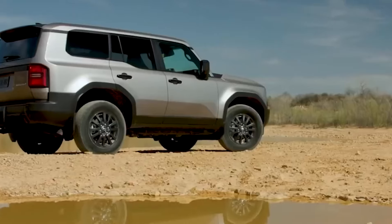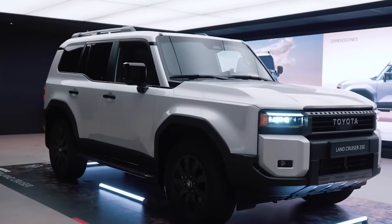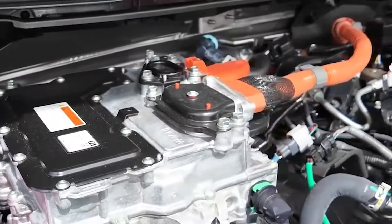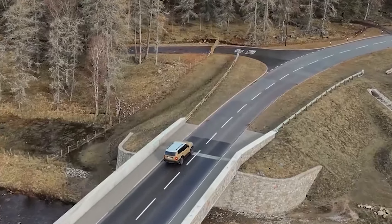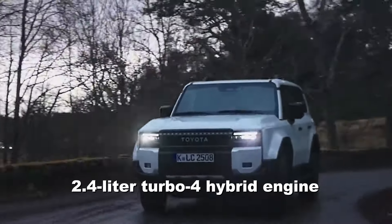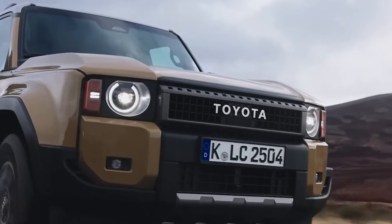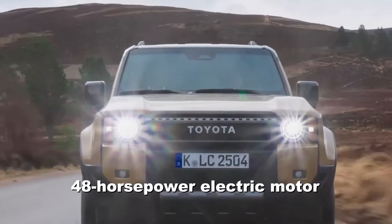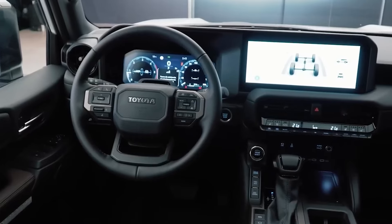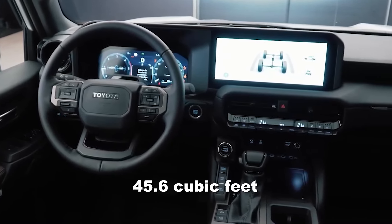Number 6: the Toyota Land Cruiser. For those looking for an iconic SUV with off-road power and day-to-day practicality, the Land Cruiser is a top pick. Starting at around $56,000, its capabilities make it worth every penny. Now powered by a 2.4-liter turbo-four hybrid engine, the 2024 Land Cruiser blends power with efficiency. The engine combines with a 48-horsepower electric motor, making it both eco-friendly and reliable. The sturdy design includes a power liftgate for easy access to its large cargo area, offering around 45.6 cubic feet of space behind the second row.